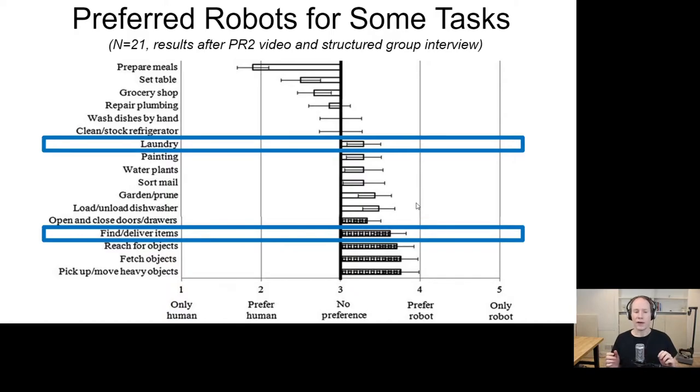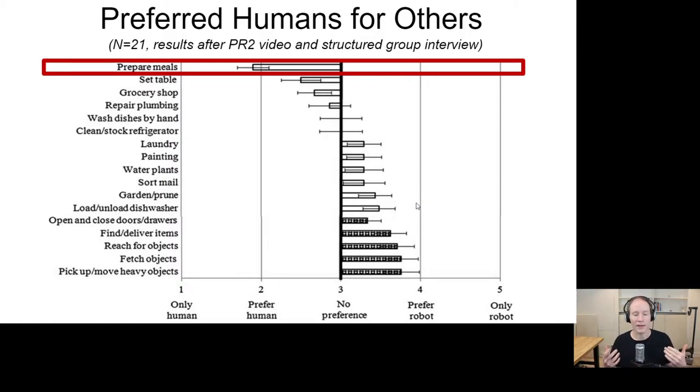Interestingly, we found that people stated they would prefer robots for some tasks. For example, finding and delivering items — people tended to say they prefer a robot's help over a human's. Similarly with laundry. The key takeaway is that people were discerning: it mattered what the task was. For example, with preparing meals, people stated they'd prefer human assistance over robotic assistance. The specifics may vary, but what's important is recognizing that whether someone is open to assistance from a mobile cobot really depends on what task you're talking about, and that people are discerning.